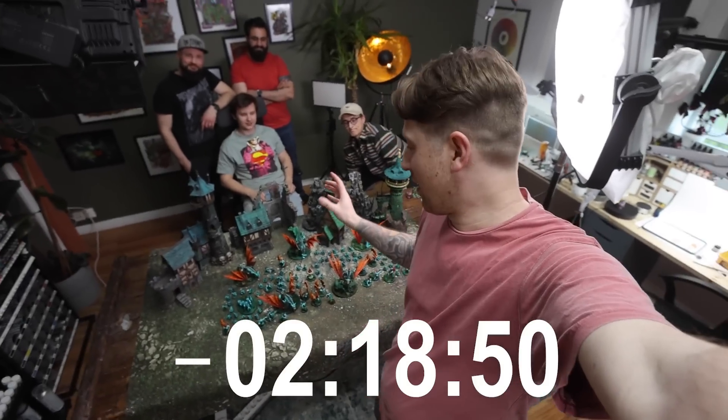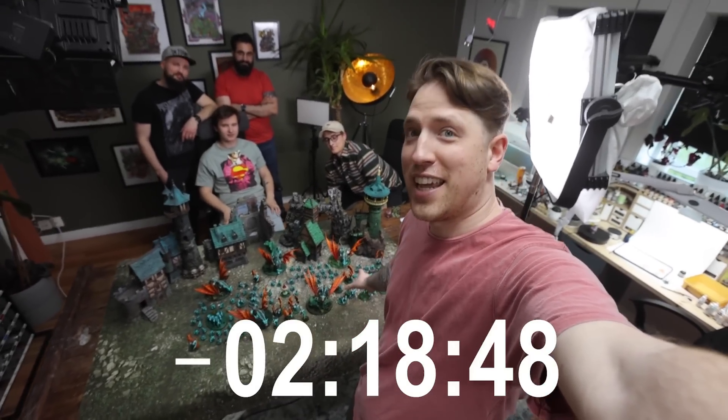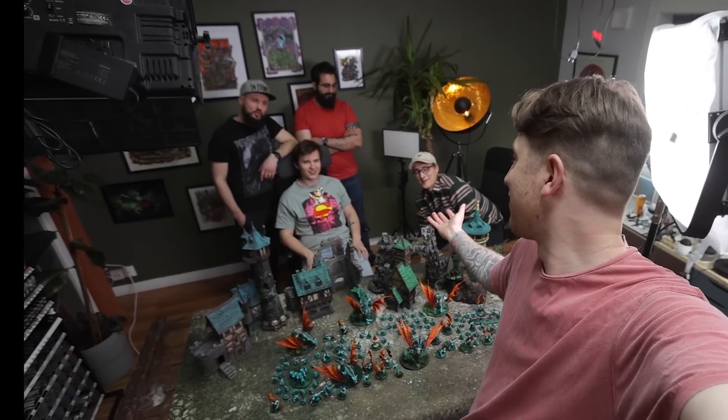Okay dudes, everything is pretty much done. The day is over. What is it time for? Grand Reveal!